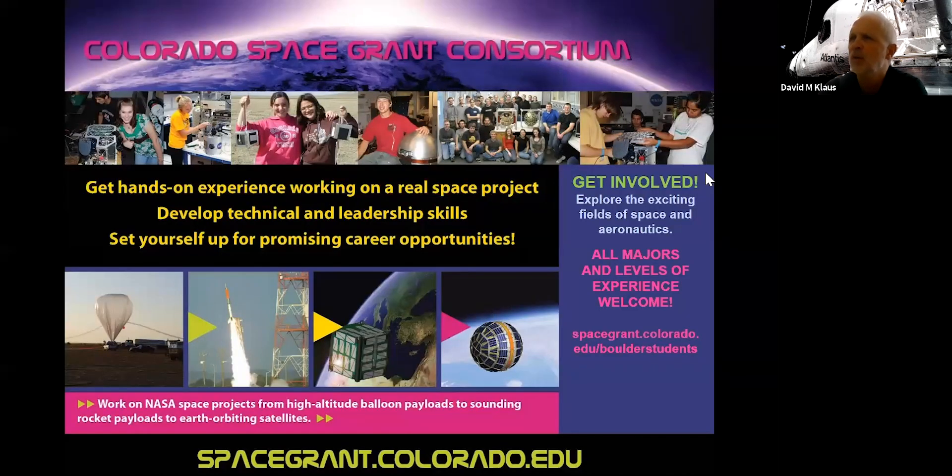The Space Grant Consortium has a program in every state, and we have a pretty strong program here. Students get opportunities to build balloon satellites, and in a couple of recent years we've built actual payloads that have been launched. This is an opportunity to explore ways to augment what you're going to learn in the classroom — it's a really important part of educational development.